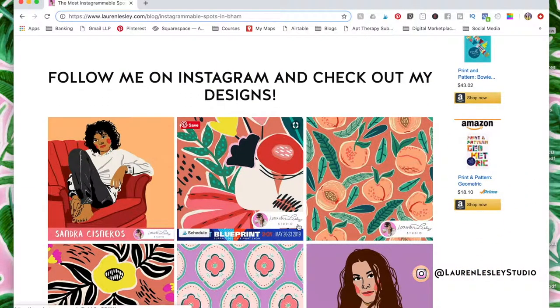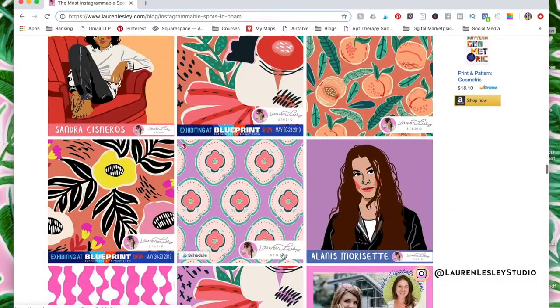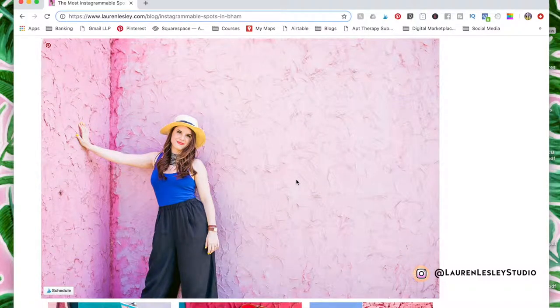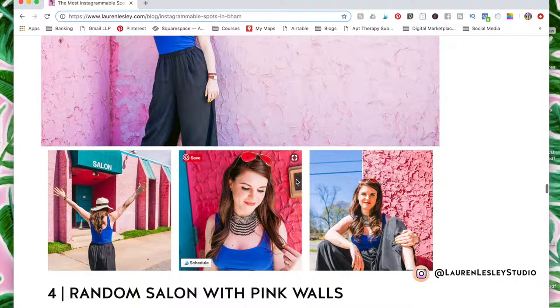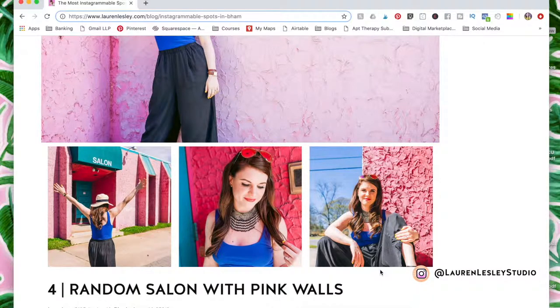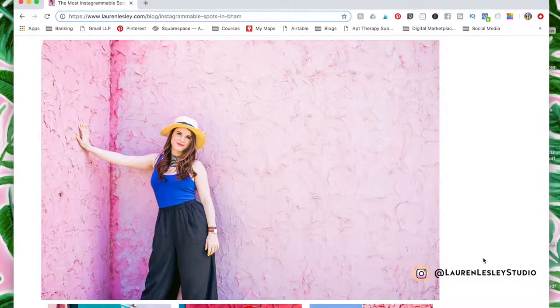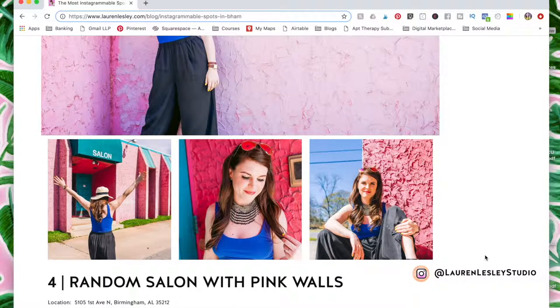Make sure to follow me on Instagram and check out my designs — I am at Lauren Leslie Studio on Instagram. The next spot was a random salon that was abandoned. I call it random because the salon was closed, but it had these amazing pink walls with really beautiful stucco texture. I was super excited to find this place again — as I was driving down the highway, I noticed this pink building, dropped a pin on the map, and was able to come back and take photographs with Hannah, my photographer. If you want to check out my photographer, she is at Hannah Lozano Photography and I'll link her website and Instagram in the description below.